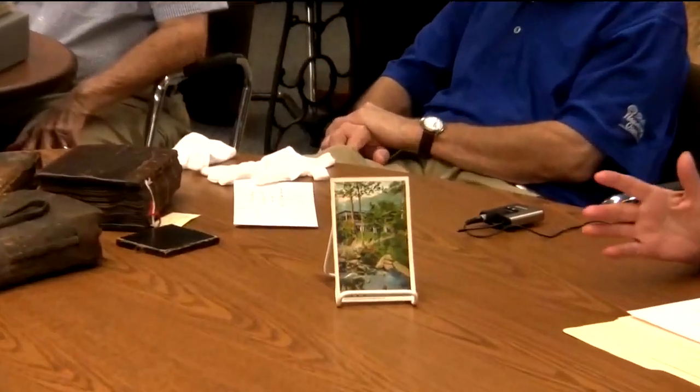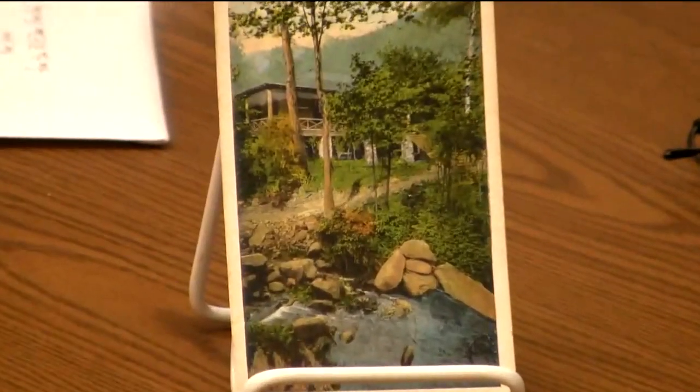Nancy Midgett, who is a senior researcher at the Presbyterian Heritage Center, has been looking into the men's club. We have a postcard here that shows the men's club, and you can see that it must have obviously been by a stream, and no doubt it was in a central location.